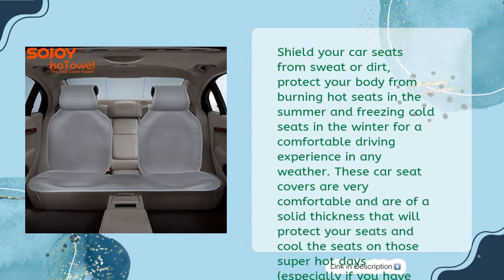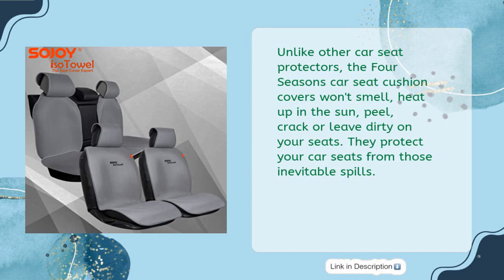Shield your car seats from sweat or dirt. Protects your body from burning hot seats in the summer and freezing cold seats in the winter for a comfortable driving experience in any weather. These car seat covers are very comfortable and of a solid thickness that will protect your seats and cool them on super-hot days, especially if you have black leather seats. It will keep the leather seats looking good.